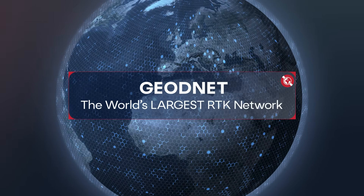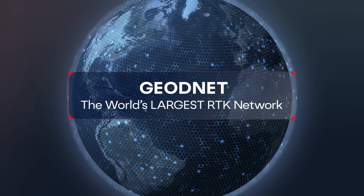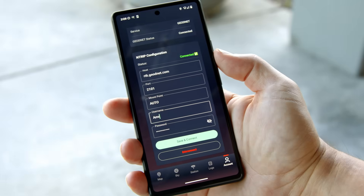GeoNet RTK precise positioning is different. Instead of locking you to a single fixed mount point, we simplify it with just one: the auto mount point.